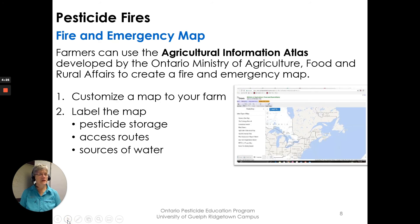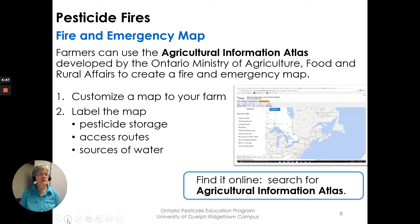There's an interesting new tool online called the Agricultural Information Atlas, developed by the Ontario Ministry of Agriculture, Food and Rural Affairs. You can create a fire and emergency map using that online tool. Just search for the Agricultural Information Atlas, put in the name and address of your location, and start labeling a map with pesticide storage, access routes, and sources of water — an easy way to create an emergency map to share with your local fire department.